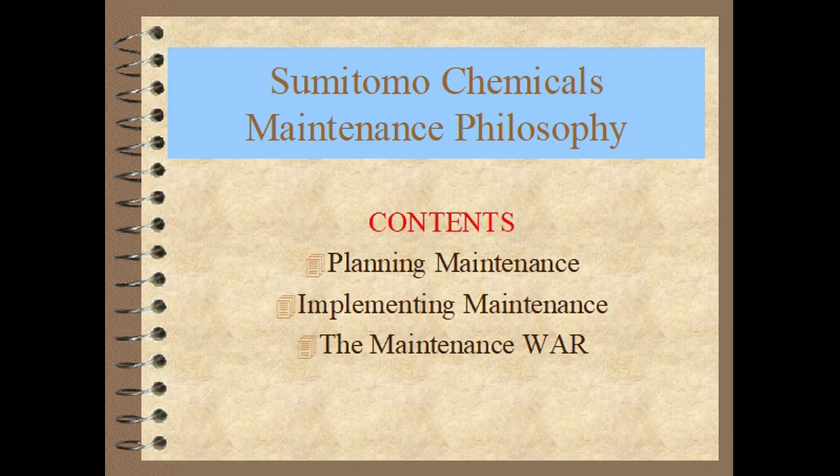In August 2002 I spent a week in Japan at the chemical plant of the internationally renowned chemical manufacturer Sumitomo Chemicals. While there I asked them about how they do their maintenance. They told me about their maintenance philosophy. I want to pass on to you what I learned on that trip about the Japanese way of doing maintenance.